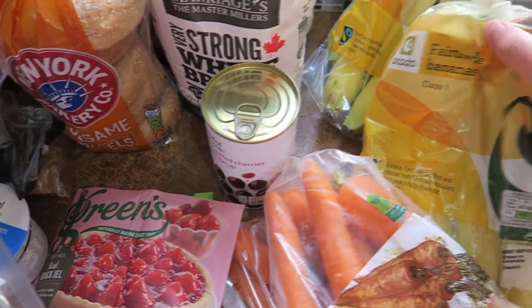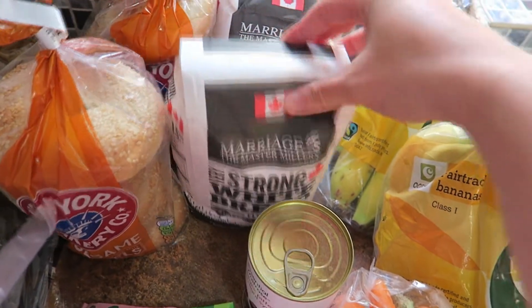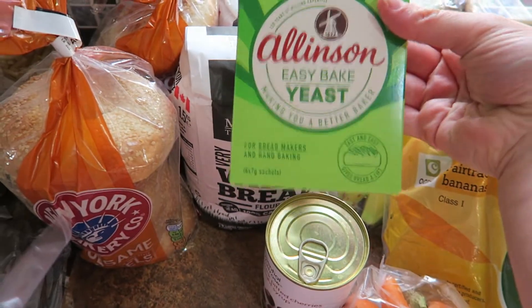I got a lot of the usual suspects with lots of bananas. I also got carrots — I've been enjoying grated carrots in salad. And then I got two big bags of flour, just because Trevor makes the bread and that was to stock up in the cupboard. I also got some yeast to go with that.